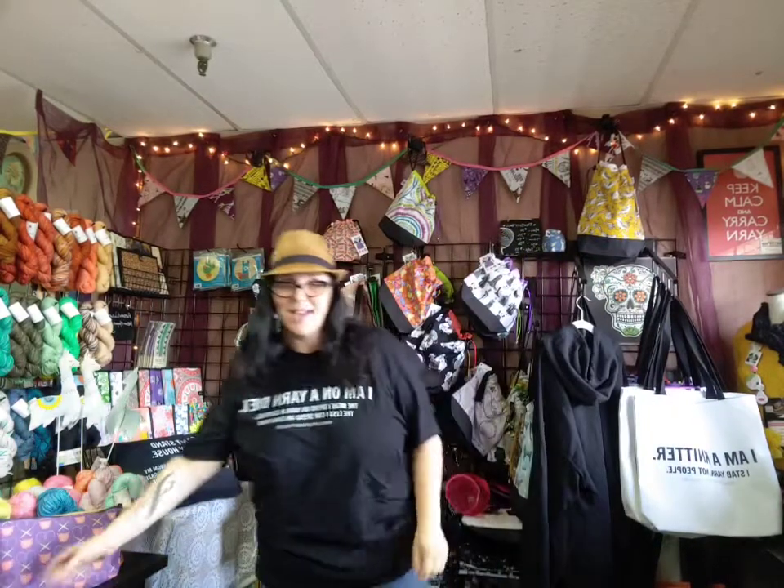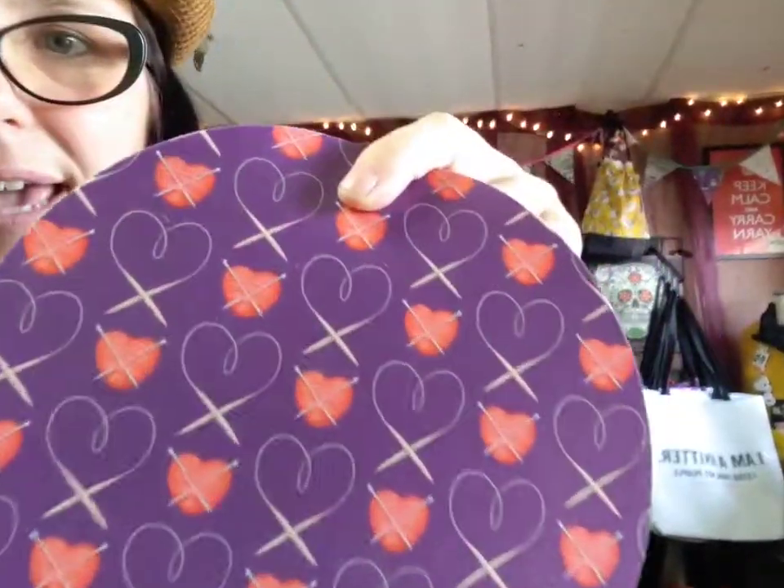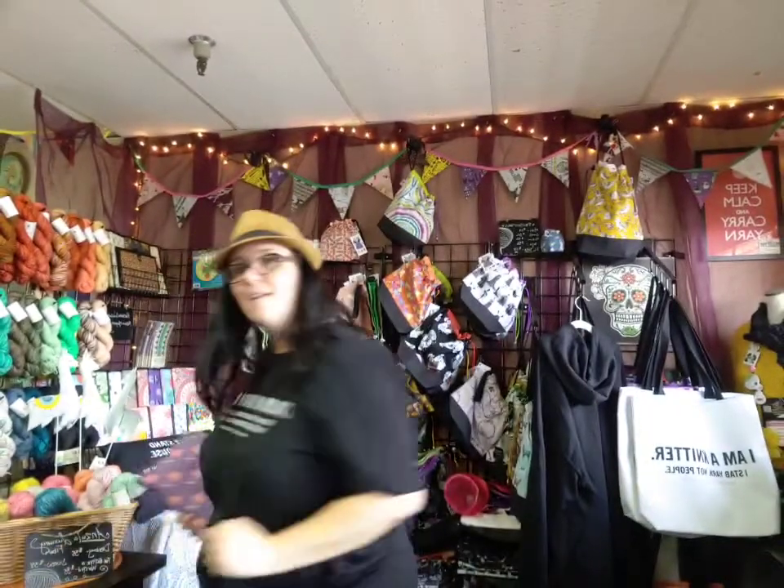The mouse pad came in and I want to show you because it goes really well with the zipper pouch. This is a cool design with circular needles and yarn hearts - I purchased the license from someone on Etsy. It's a mouse pad, and you can see the thickness compared to my regular one from Staples. I've been using this mouse pad for the last week - I love the texture and how bright and saturated the colors came out.